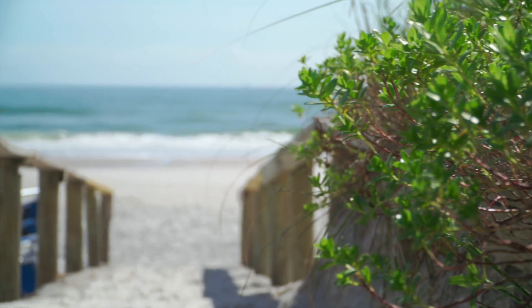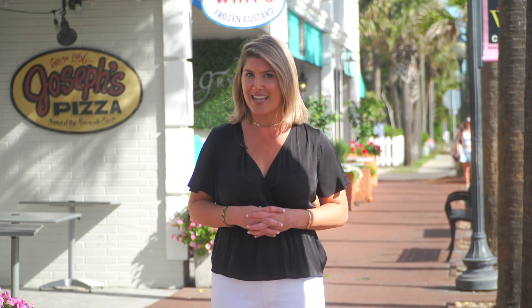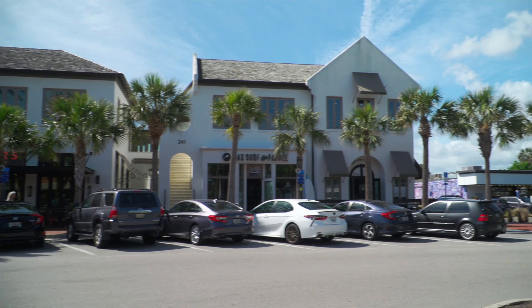If I were to plan the perfect family day here at Atlantic Beach, I would of course start the day at the beautiful beach. Then I would walk up to Wit's Frozen Custard for their constantly revolving daily flavors. Then we would hop over to Jack Russell Park, where we could hop on the skate ramp, take a leisurely bike ride, or just take a stroll around the park.